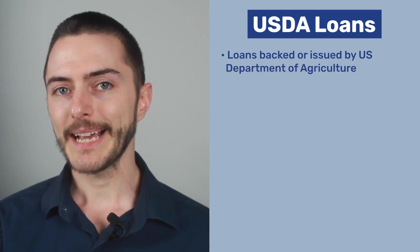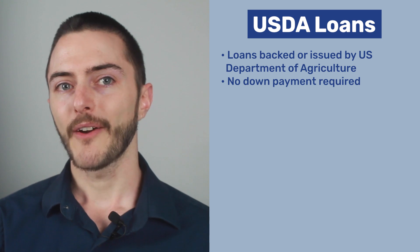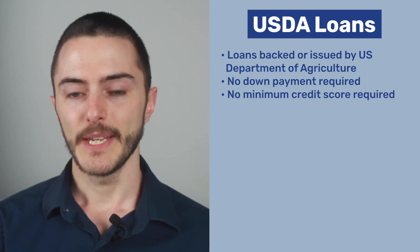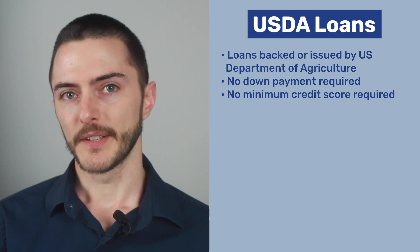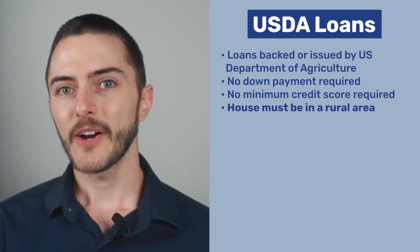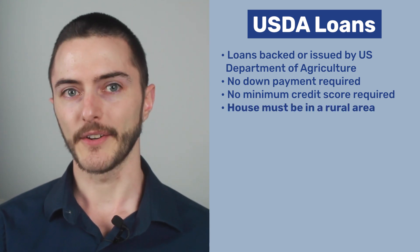One more special type of loan we'll go over are USDA loans, which are loans backed or issued by the U.S. Department of Agriculture. Just like with VA loans, USDA loans do not require any down payment and do not have any minimum credit score requirements. There are a few other eligibility requirements, but the main requirement is that the house you're buying must be in a rural area, although there are occasional suburbs that qualify. So if you're thinking about moving into the country, USDA loans might be a really good choice for you.